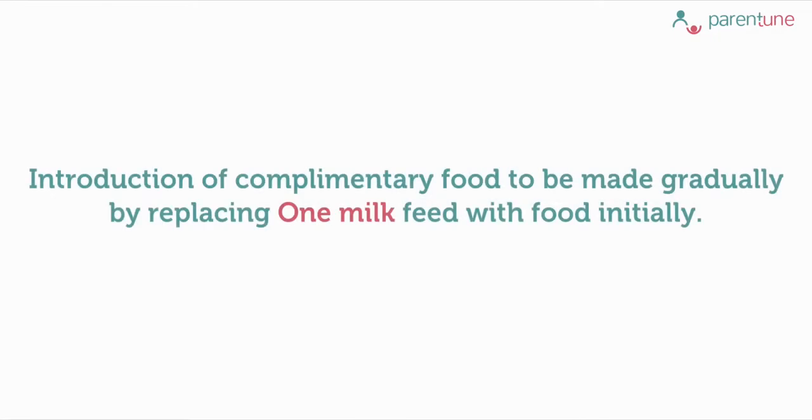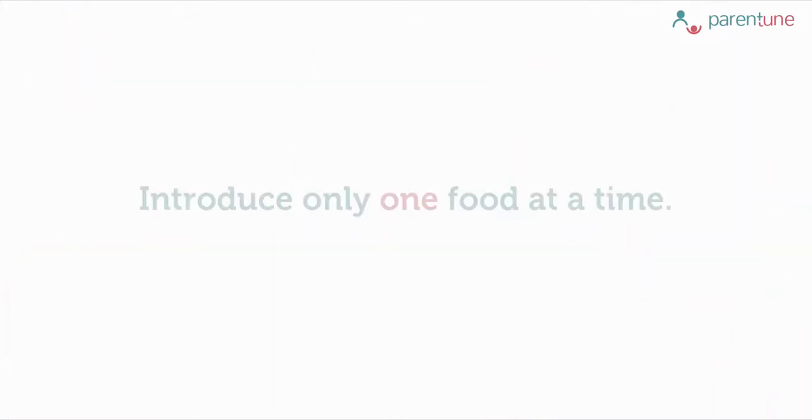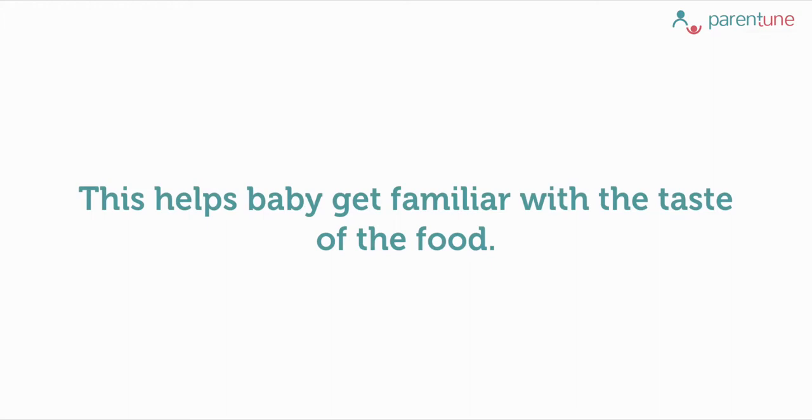Introduction of complementary foods needs to be started gradually by replacing one milk feed with food initially. Once your baby accepts food other than milk, you may increase the number of complementary feeds to 3 per day. Portions have to be few spoons only initially. Introduce only one food at a time and give it for 3 to 4 days, and only then introduce another food. This would help your baby in accepting and getting familiar with the taste of that particular food.